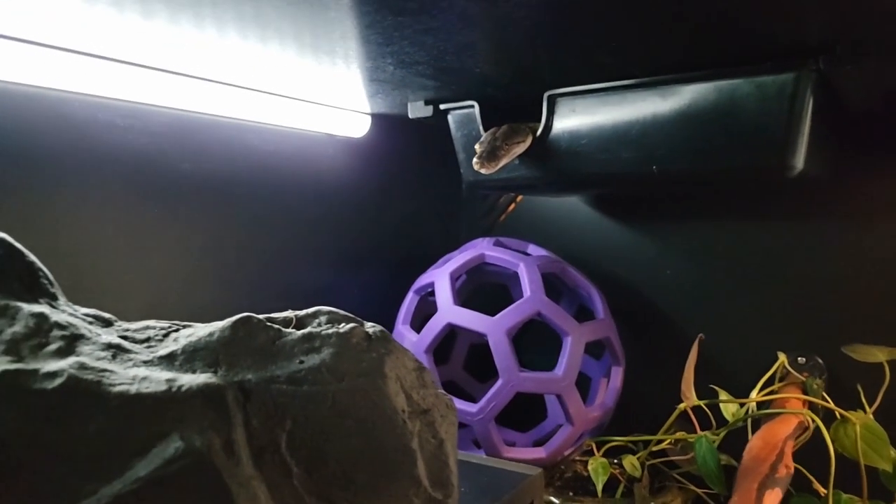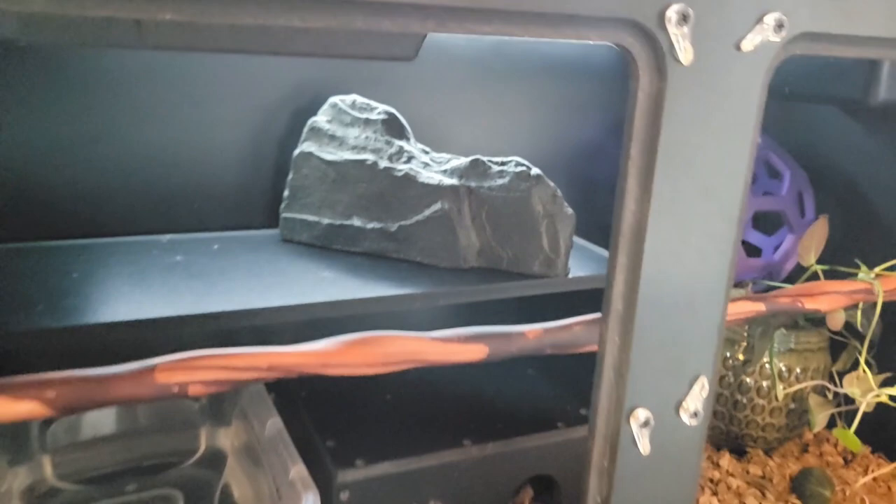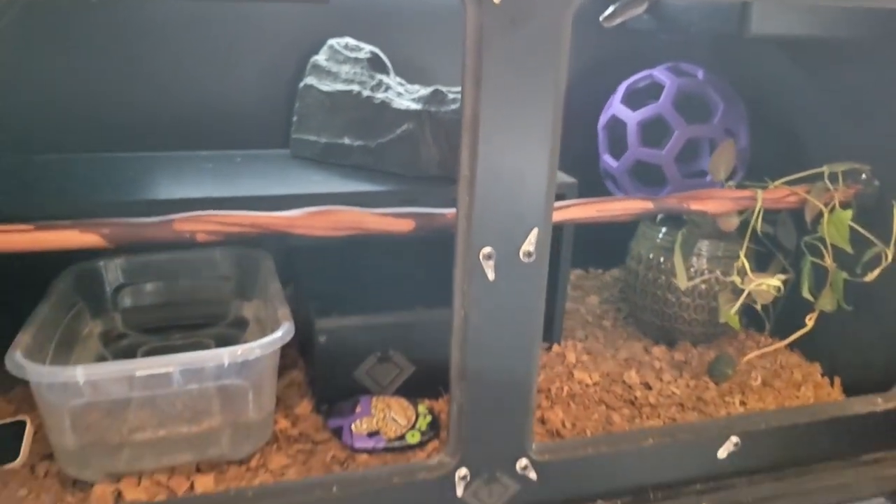Let's talk about caging. You may have a reticulated python who is roughly the same size as a large ball python, at least in weight — they're going to be longer and skinnier — but they're much more active, so they need bigger space. Hatchling retics do really well in a small tub, just like hatchling ball pythons, because their only concern is to hide and stay away from danger, and those small enclosures make them feel safe. But once they get some size and confidence, they're going to need more space.